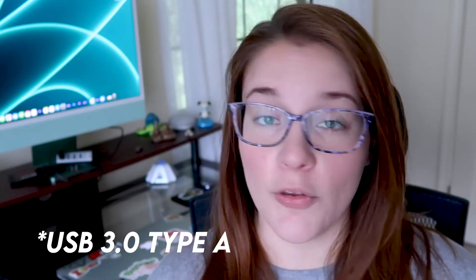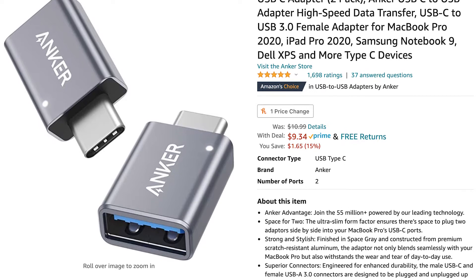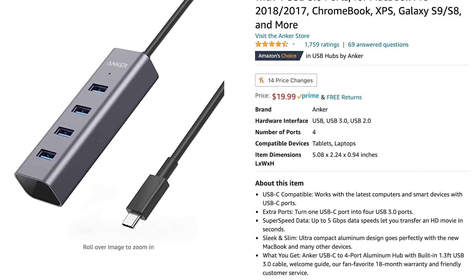Another con — not really a con because I knew going into it — but the fact that it is all Thunderbolt and USB-C ports is a con because I knew I had to purchase additional hardware, since all of my hard drives have USB 3 ports. I knew I was going to need to buy adapters. The adapters are great. I purchased two different kinds of Anker adapters — one is a one-to-one adapter that plugs directly into the USB-C port, and the other is the Anker four-port hub adapter for USB 3 to USB-C. Both work pretty well, and as far as actual work performance goes, they are working great.